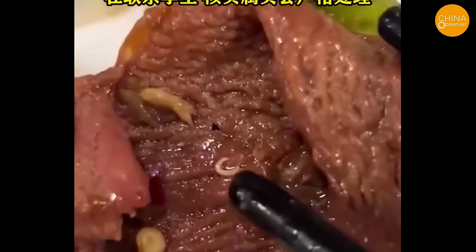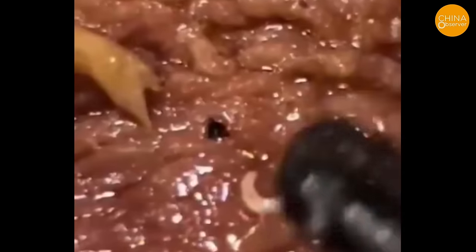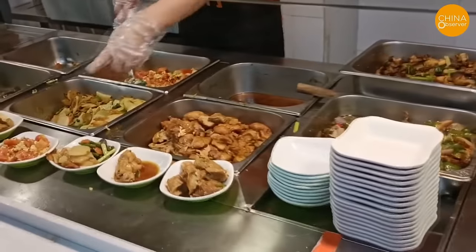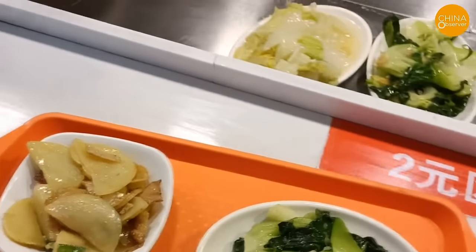On March 23, a student at a university in Henan found something resembling maggots on the meat while dining in the cafeteria. After the video went viral, the cafeteria stated that they were contacting the student. Perhaps instead of seeing improvements in food hygiene, the student might face expulsion for publishing the video. Schools have always been a hot spot for food safety issues. A blogger posted a video on March 26 claiming that bread distributed to students at a primary school in Suzhou, Jiangsu province, was produced on March 27 — a future date. The school stated they had discovered the issue on the same day and reported it to the relevant department for investigation.